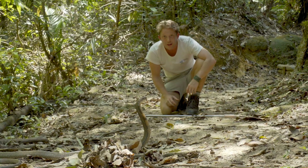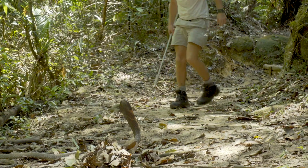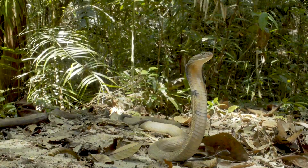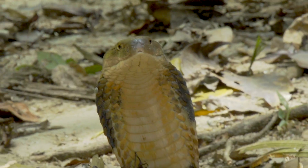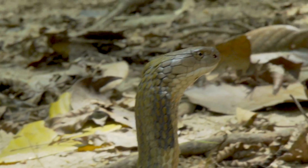The King Cobra. Off you go, mate. Such prowess — he truly is the mightiest of all serpents. There's no mistaking who's in charge of this forest.